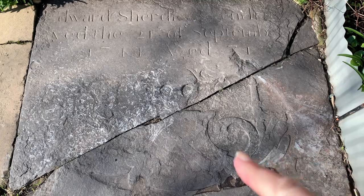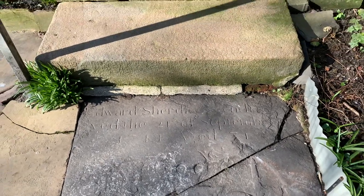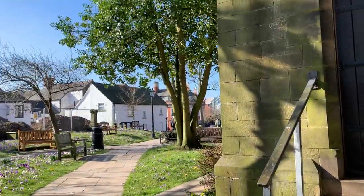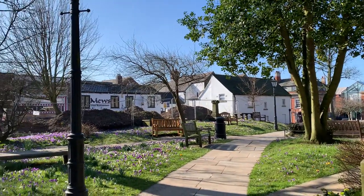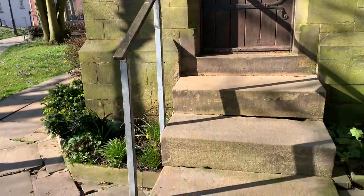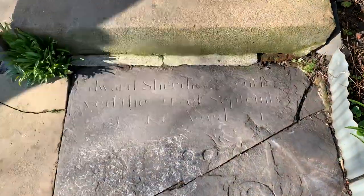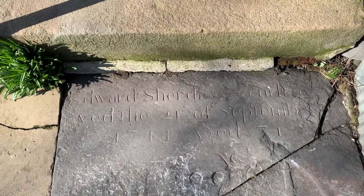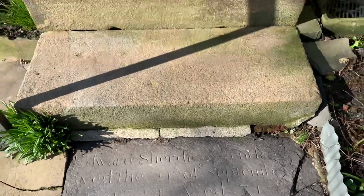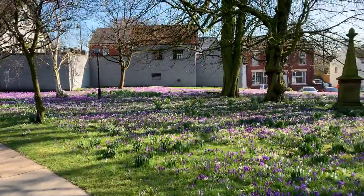I can only think that is something to do with what was here, which has obviously worn away a lot now. You'll also notice that on this stone it says 'Edward Shirdley' at the top. Died 21st of September 1741, aged 71. So apparently Edward Shirdley was a rich Poulton merchant who died in 1741. And that's his gravestone.